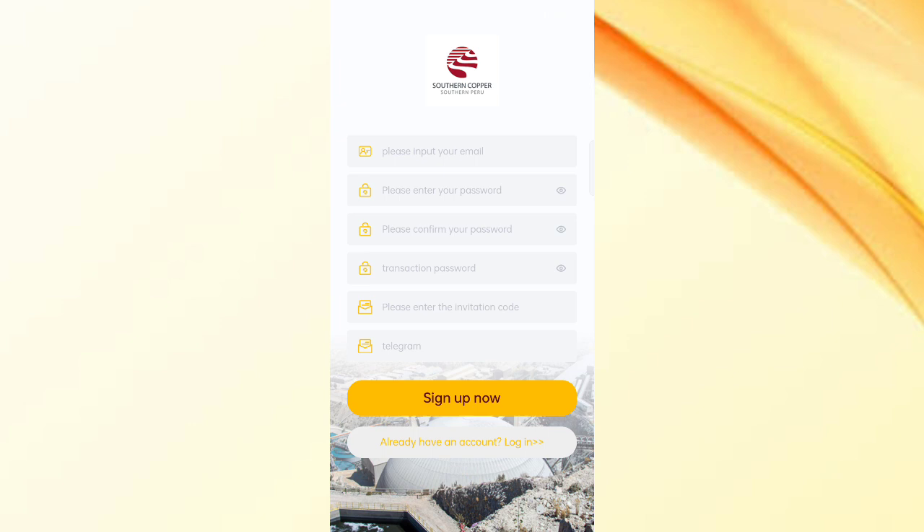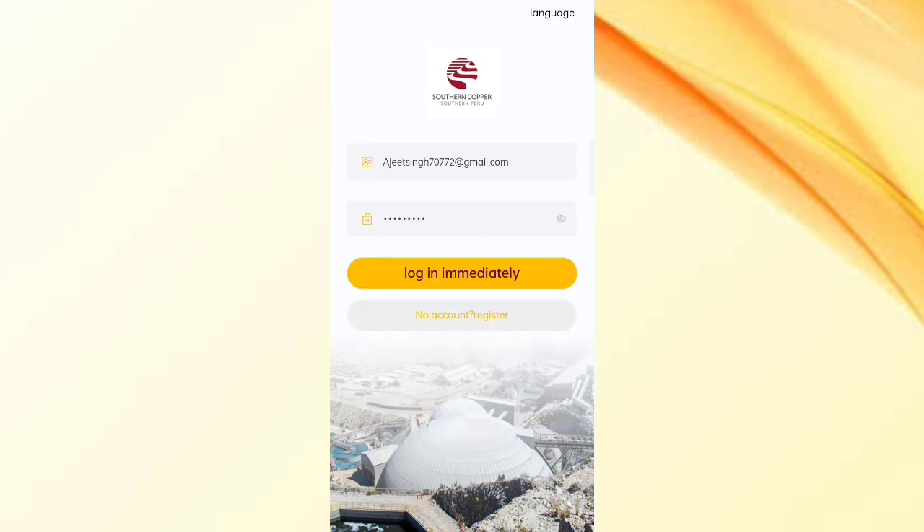In this website you can earn a lot, so to start the investment, first click on the website. Then enter your email, enter your password, confirm your password, enter the transaction, enter the invite code, then click on sign up. After sign up, your account is created.